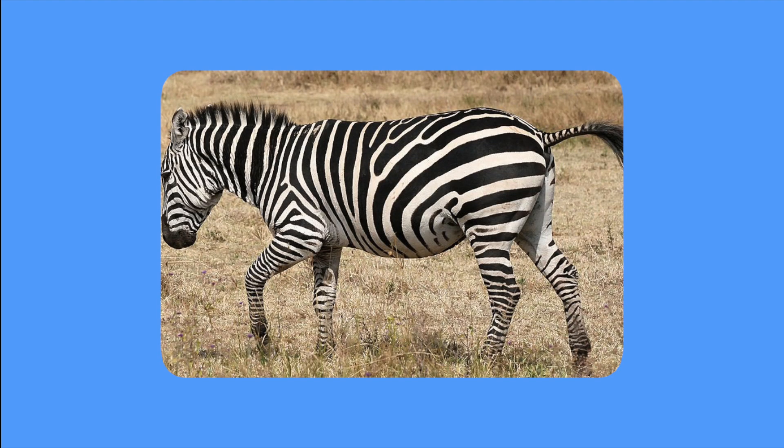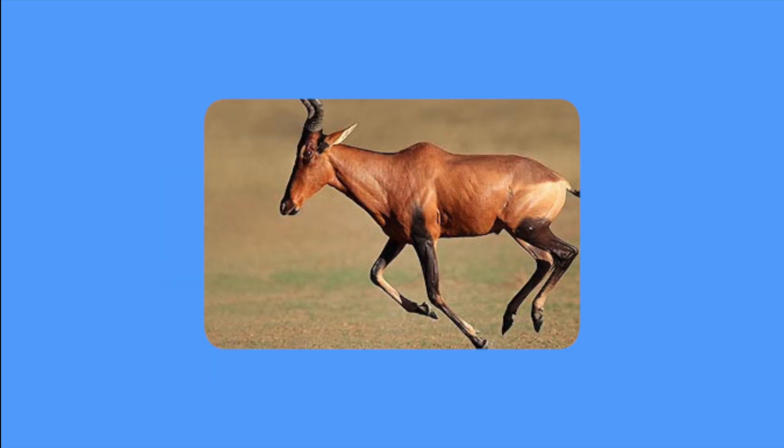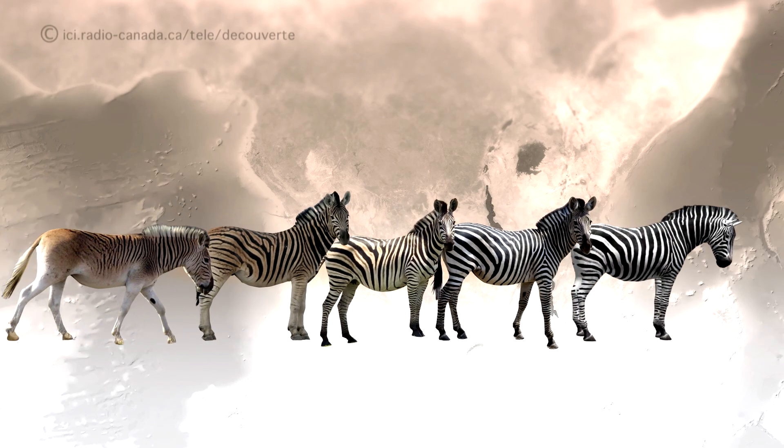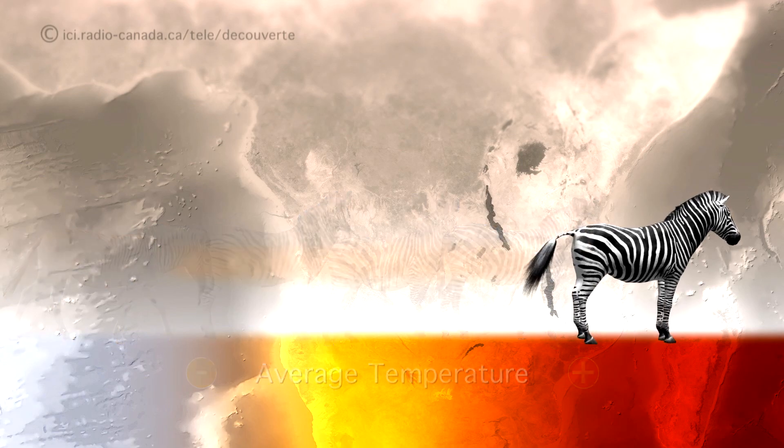Our research shows striped equids have lower body surface temperatures than gray donkeys and brown hartebeasts. We have also found that the stripe pattern of plain zebra varies with temperature across Africa. We find boldly striped zebra in hot equatorial regions and less striped zebra in cooler, more temperate climates.